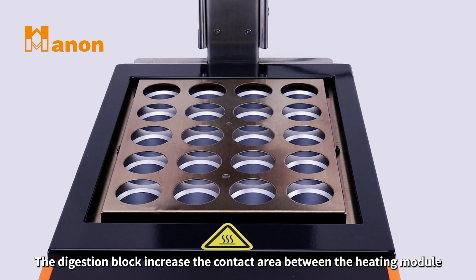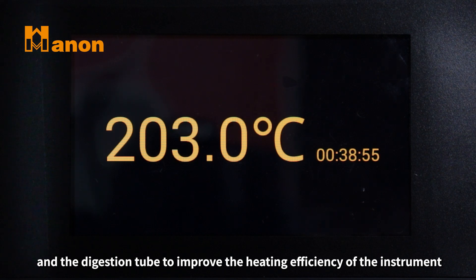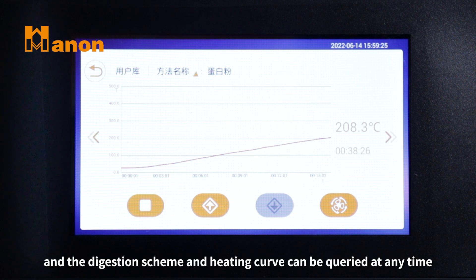The digestion block increases the contact area between the heating module and the digestion tube to improve the heating efficiency of the instrument. The experiment process is monitored in real time, and the digestion scheme and heating curve can be queried at any time.